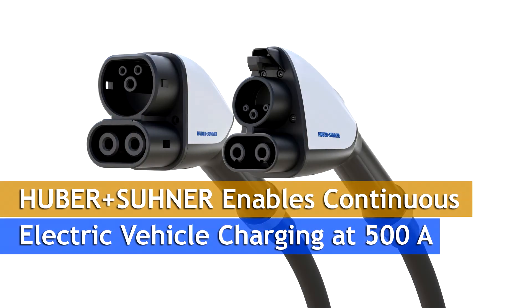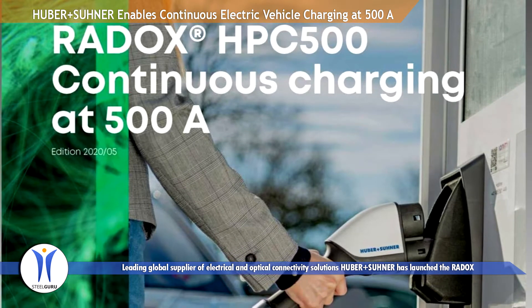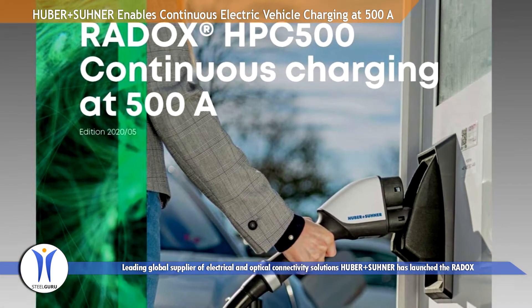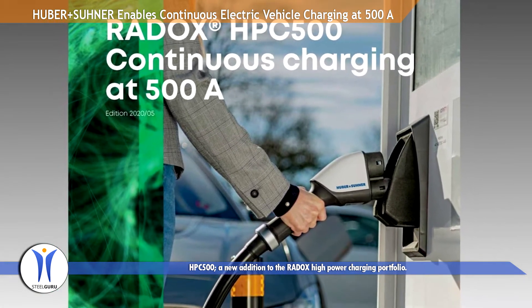Leading global supplier of electrical and optical connectivity solutions Hubbe Plus Sunair has launched the Redox HPC500, a new addition to the Redox high-power charging portfolio.